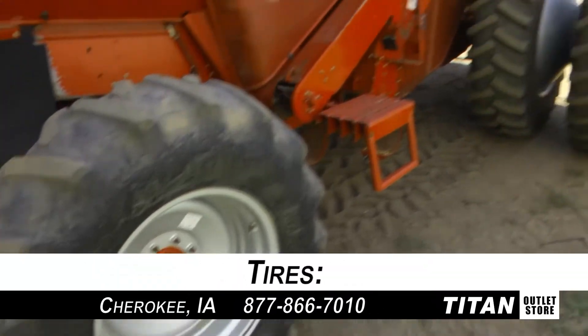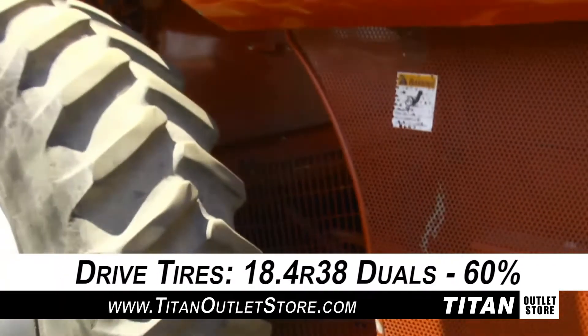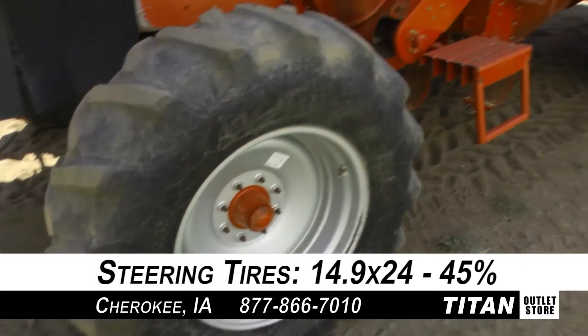Down to the tires, this 2388 rides along on 18.4 R38 Duals with 60% rubber and 14.9x24 steering tires with 45% rubber each.